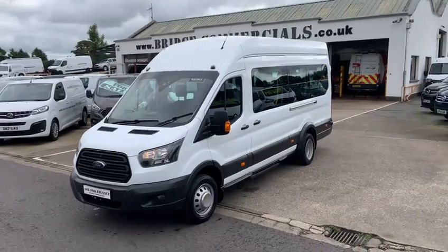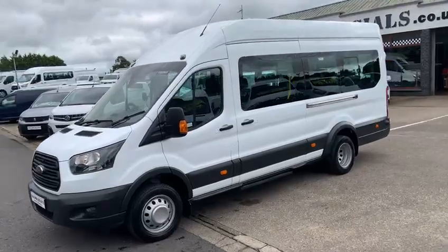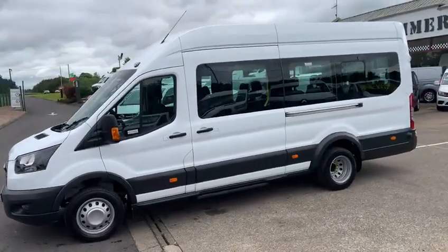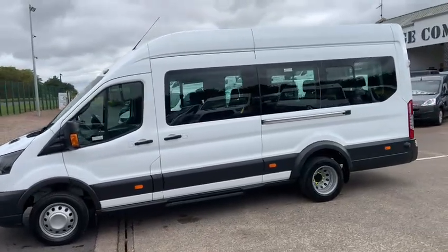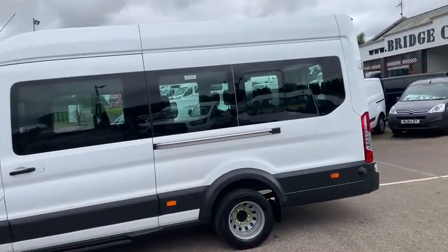Hello and welcome to Bridge Commercials of Hillsborough. We are one of Ireland's largest leading light commercial vehicle specialists, having specialised in the sales, service and hire of vans, pickups and minibuses for now in excess of 30 years.